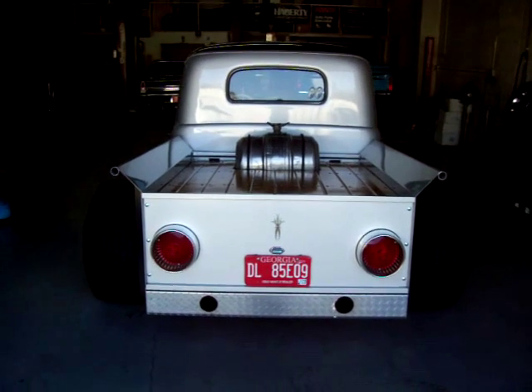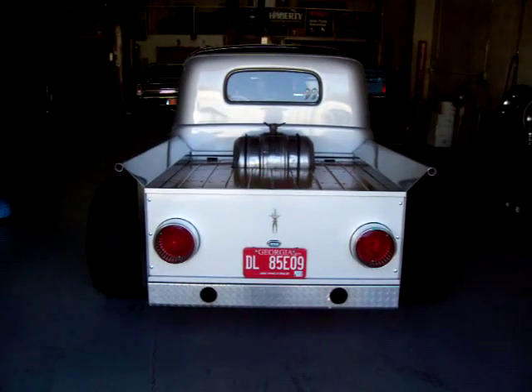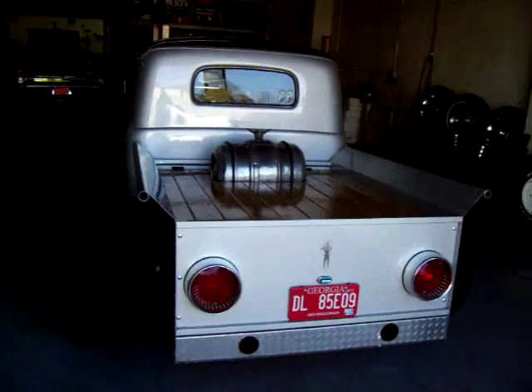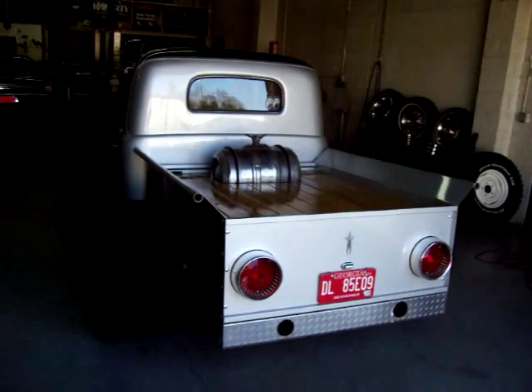Hey, this is Roy from Cloud9 Classics, standing outside the 1950 Ford F100 Hot Rod. I call it a modern rat rod — call it what you'd like. This is a quality build, over a thousand hours in this build.